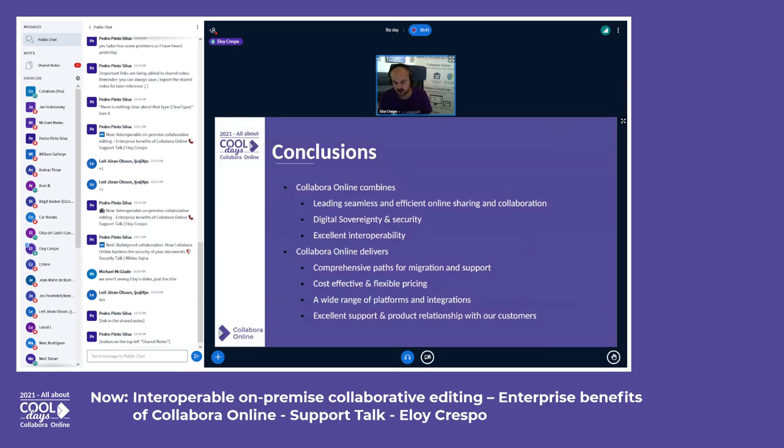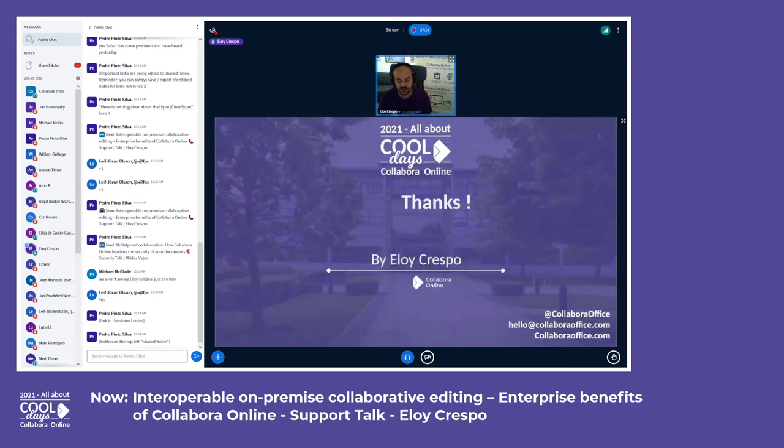To conclude: Collabora Online combines leading seamless and efficient online sharing collaboration, digital sovereignty and security, excellent interoperability especially with Microsoft file formats, comprehensive integration and support paths, cost-effective and flexible pricing, a wide range of platforms and integrations, and excellent support and product relationship with our customers. If you want to experience your own private on-premise office suite, do not hesitate to contact us. Thank you very much.